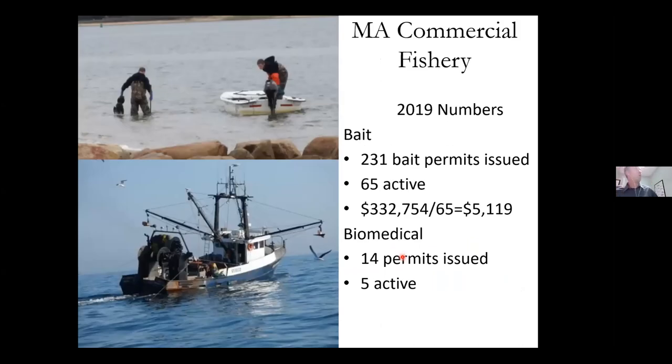There are two different fisheries for horseshoe crabs. One is the hand harvest, done in May and June during spawning season — you don't need much to participate, basically just a skiff and some waders. The other is the mobile gear fishery. Most of the harvest at one point was done by hand, but now it's slightly more mobile gear, caught mostly as bycatch in the fluke and squid fisheries. In 2019, there were 231 bait permits issued, 65 of which were active, worth about $330,000 — averaging about $5,000 per person. For biomedical, there were 14 permits issued and five active.